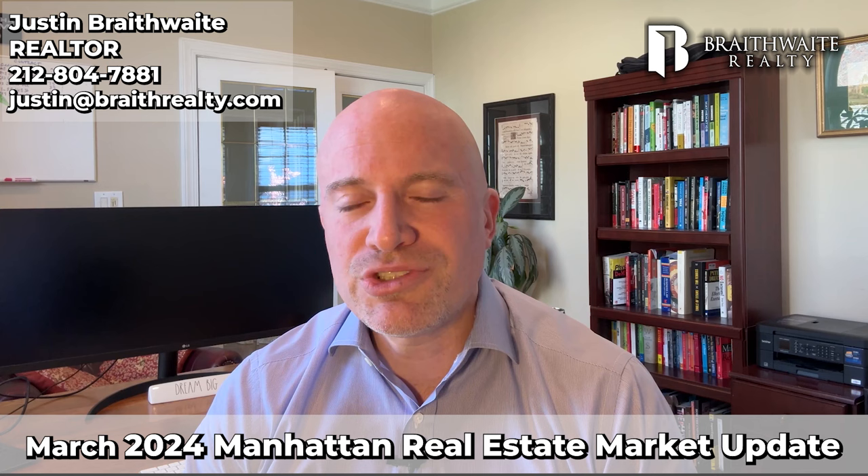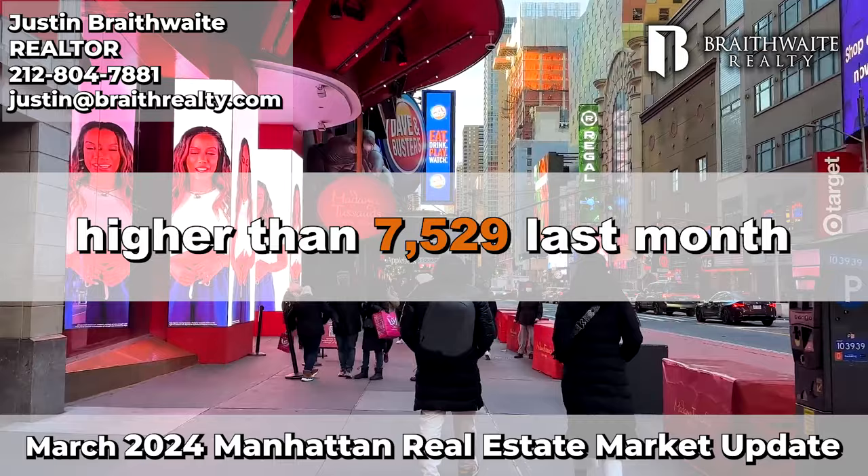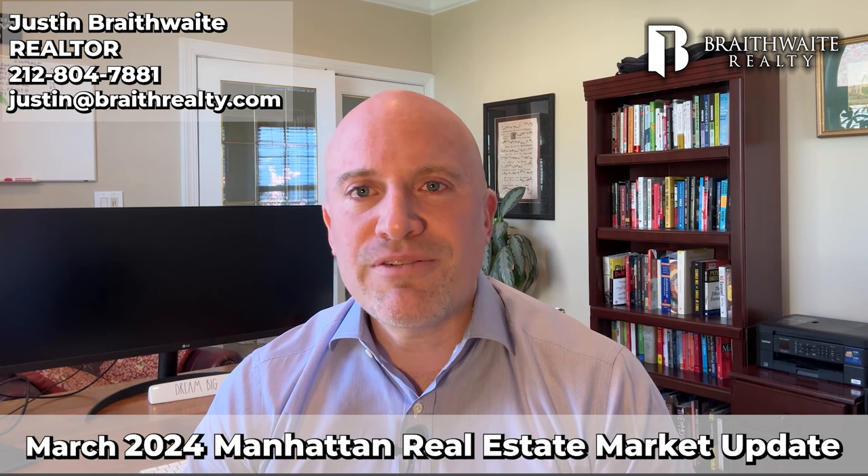Finally, how many residential properties of all types are for sale in Manhattan? 7,856 properties are currently listed for sale, higher than 7,529 last month. So this month there's more inventory, which is a positive for buyers, but we're still below last year's average of 8,041 homes on the market.